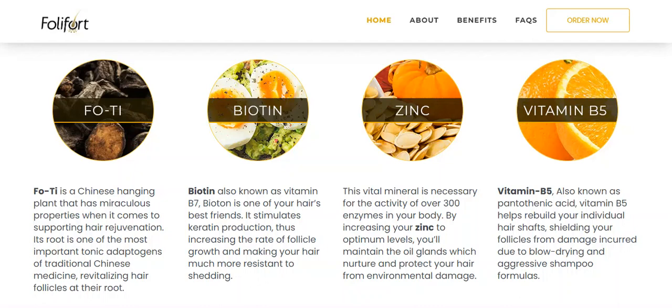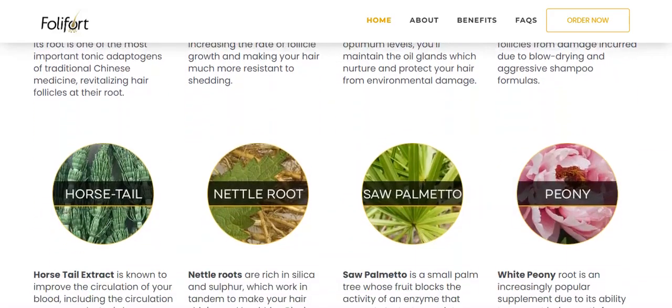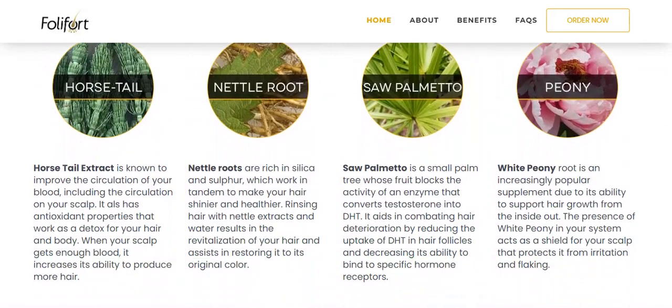We have zinc, vitamin B5 also known as pantothenic acid, horsetail extract which is known to improve blood circulation including circulation to the scalp, we also have nettle roots which work together to make your hair shinier and healthier, saw palmetto which is a small palm tree, and to finish off our potent natural ingredients we have white peony root, which has the ability to support your hair growth from the inside out.